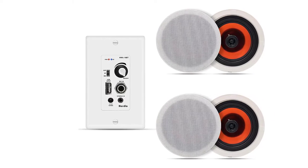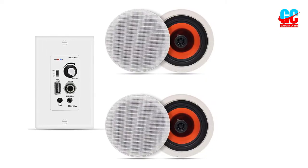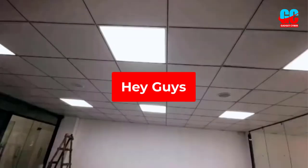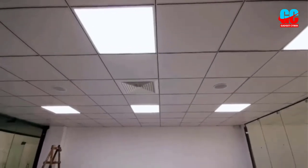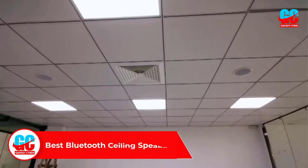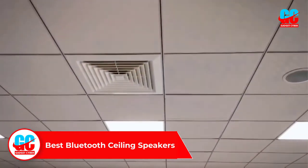Do you have the curiosity to know about the best Bluetooth ceiling speakers to buy? You can easily find out now in this definitive list with our detailed review. In this video we will discuss and review the best Bluetooth ceiling speakers, which are best sold and achieve top-rated reviews from customers and users.